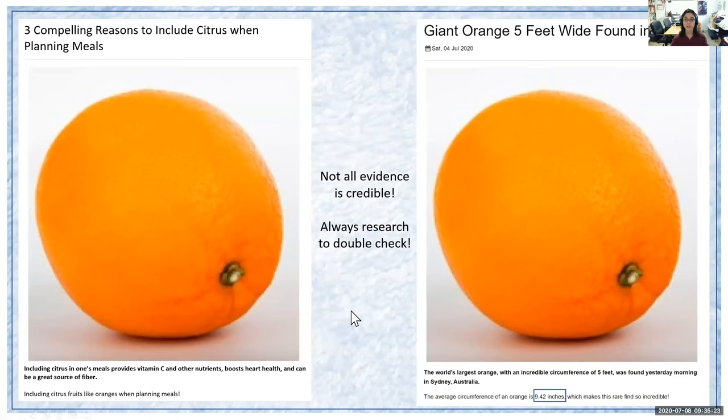If we're comparing these two, they look very similar. This is the one we just read about — the giant orange five feet wide found in Australia. Then we have another one with the same picture, but it says 'Three compelling reasons to include citrus when planning meals.' That one says including citrus provides vitamin C and other nutrients, boosts heart health, and can be a great source of fiber. The difference is that the one on our right is fake news, whereas the one on our left is real, credible news. It's always good to remember that not all evidence is credible, so we always have to research in order to double check.